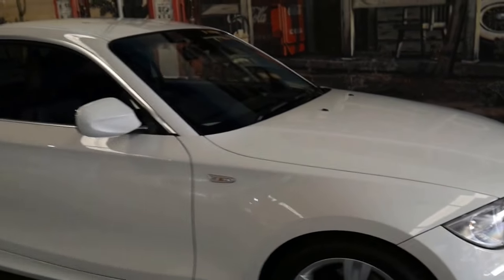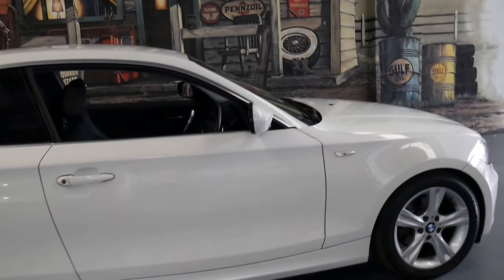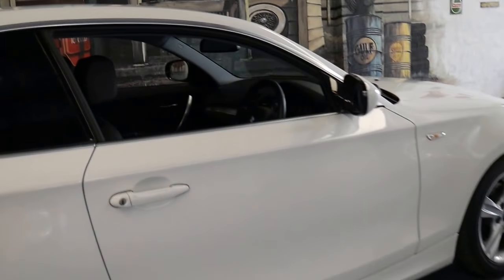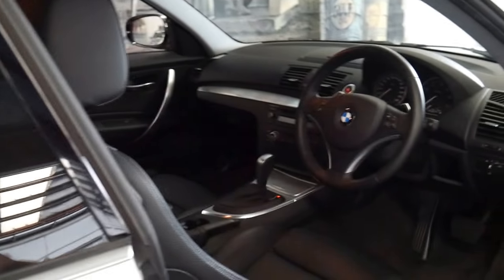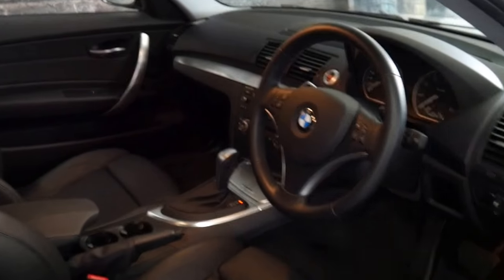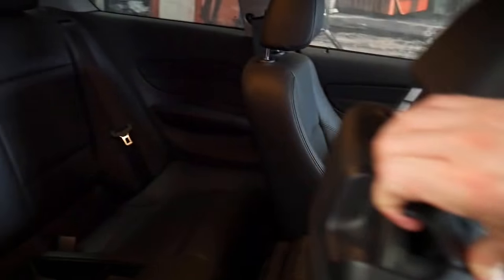It's registered until July 2018. White with black leather interior is a very good colour combination to have. It's a 125i but it's actually got the three litre straight six engine. It's got the paddle shifts behind the steering wheel and it's a four seater.